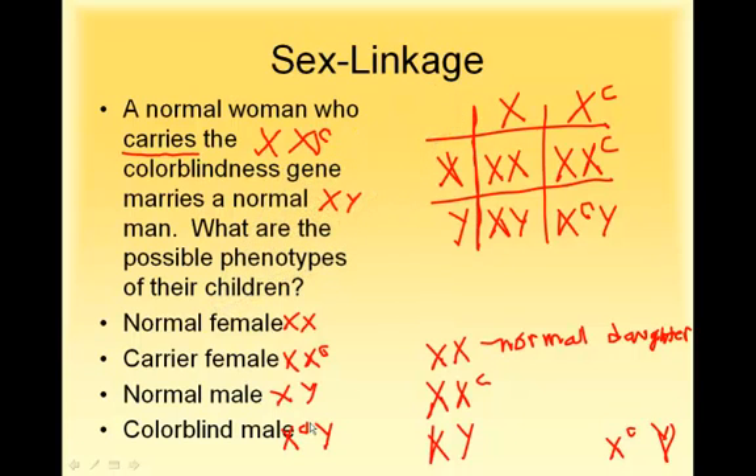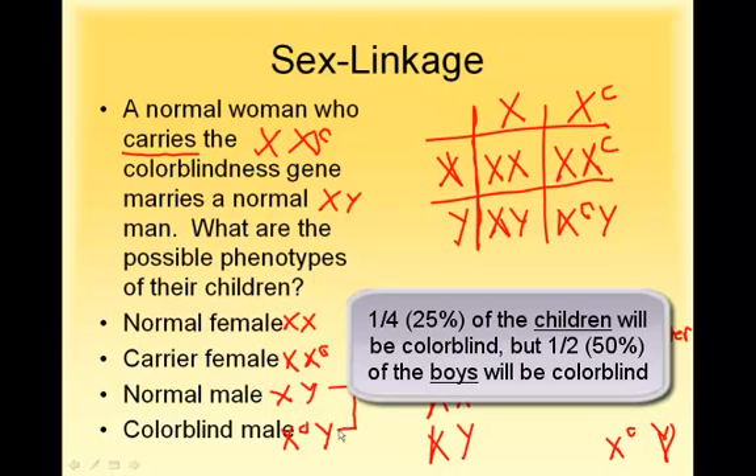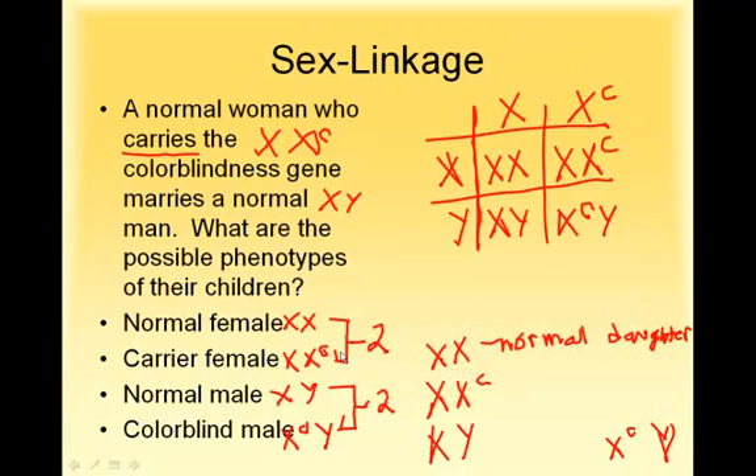There's something important to keep in mind with these problems. If they ask what percentage of their male children will be colorblind, the boy possibilities are only two. So the chances of a boy being colorblind is 50%, because when you're talking about boys, you're not counting the daughters. You need to read the question carefully — whether it's asking about all children, just girls, or just boys. Half of their daughters would be normal, half would be carriers, half of their sons would be normal, and half of their sons would be colorblind.